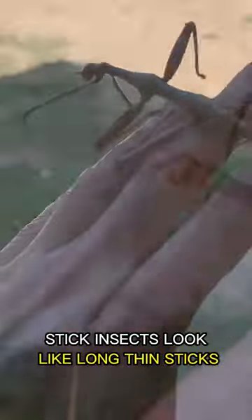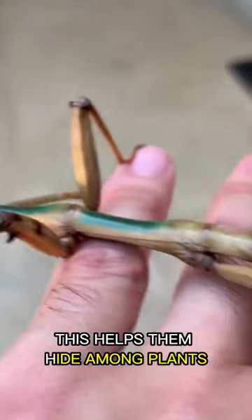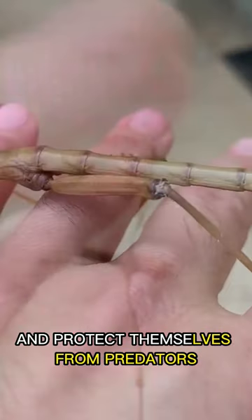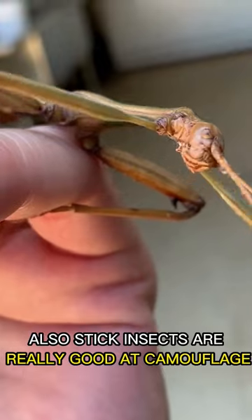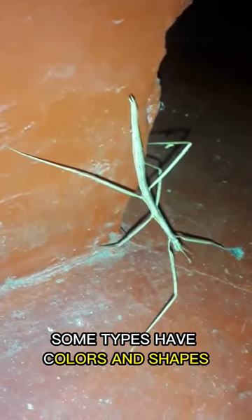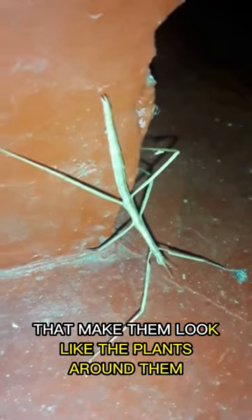Stick insects look like long thin sticks, which helps them hide among plants and protect themselves from predators. Also, stick insects are really good at camouflage. Some types have colors and shapes that make them look like the plants around them.